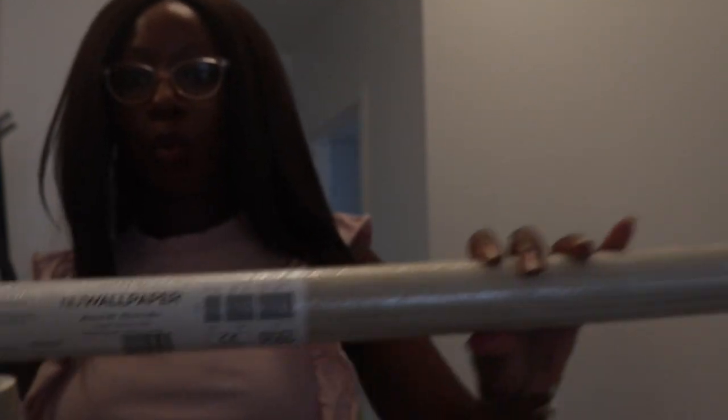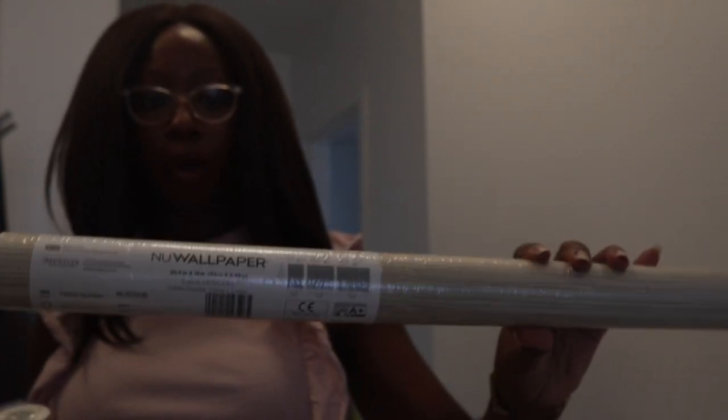Thanks to wallpaper today — we're using this from Warpops. This is new wallpaper and it's a grass cloth, which I love. We're going to see how it goes. I have my blade, my level, my wallpaper smoother, and my actual wallpaper smoother. I'm excited.